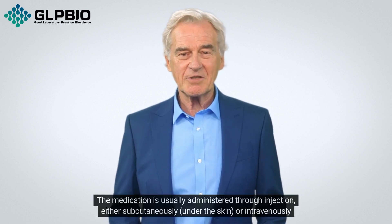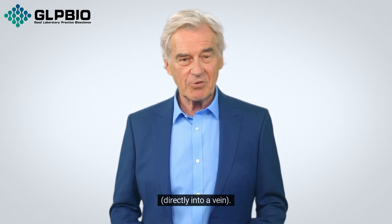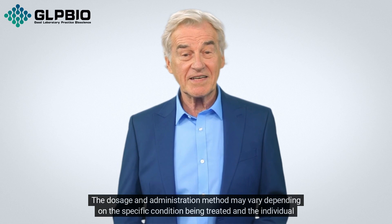The medication is usually administered through injection, either subcutaneously under the skin or intravenously directly into a vein. The dosage and administration method may vary depending on the specific condition being treated and the individual patient.